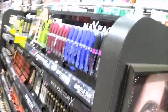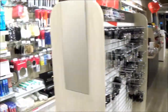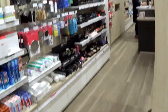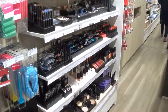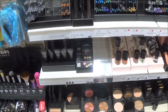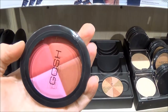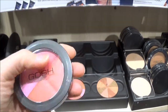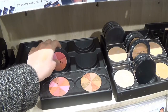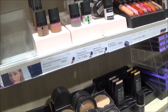Here's Max Factor, and that one right there is Maybelline. And here's the Gosh section — check this out, it's so cool. I love this one, it is so pretty and there are four different colors in it. So many pretty things!